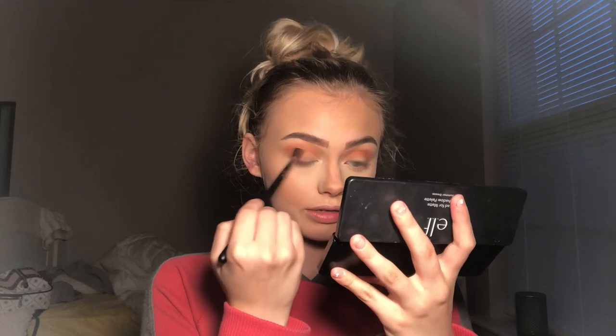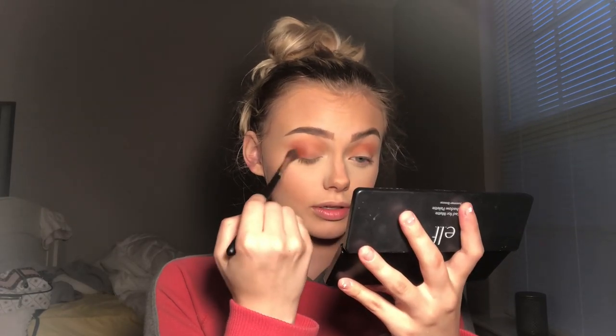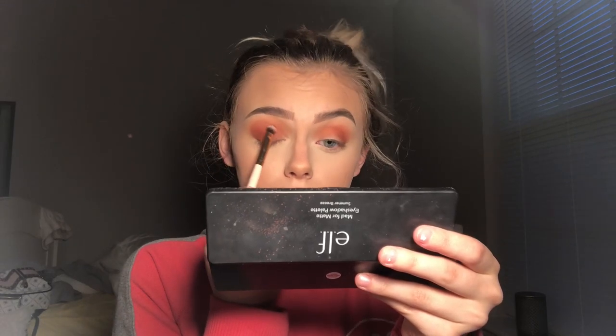Now I'm going to pack this kind of peachy color all over my lid. I'm not gonna use concealer as a base — I'm gonna see how it packs without concealer, but if I end up needing to go in with some as a base I will. For now we're just gonna see how it looks without it. I think this is adding nicely without a concealer base — it looks really pretty.